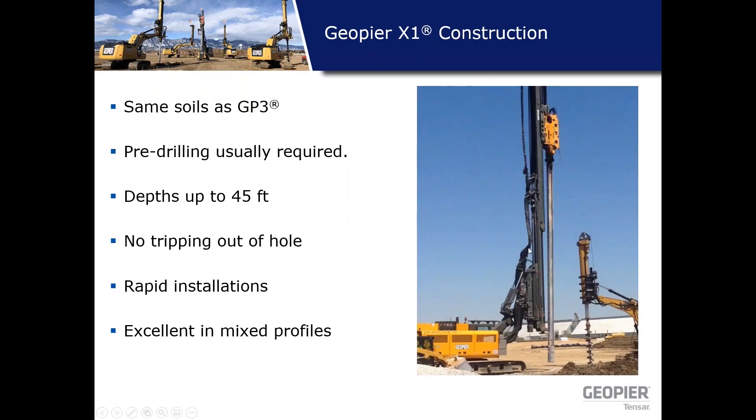The X1 system is on a much more robust mast rig and can go deeper — up to 20 to 45 feet. Pre-drilling is typically required. The mandrel can stay in the hole and aggregate keeps flowing in a stroke pattern up and down to build the lifts. It can handle caving soils to a certain extent and can also be used as a displacement system in sands, making it a pretty versatile system.